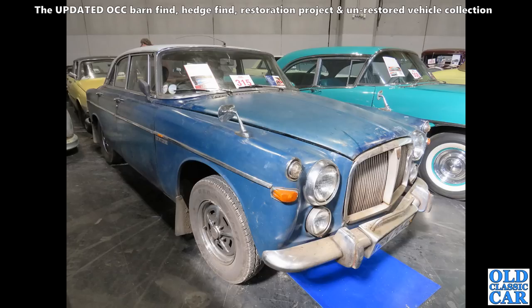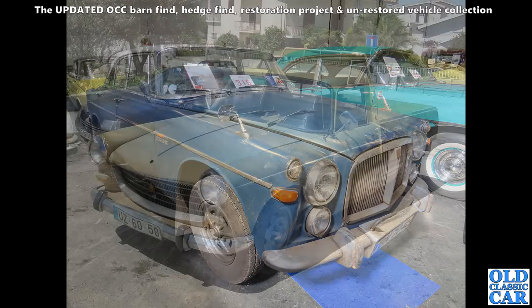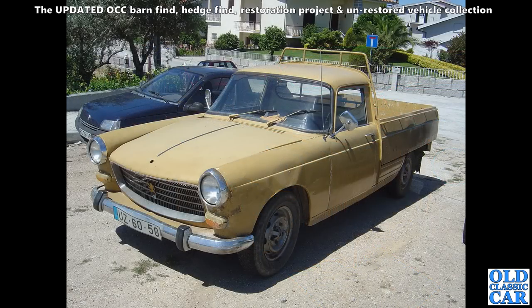In the auction at the NEC, we've got this Rover Three and a Half Litre — the P5B. B for Buick, because the engine was a Buick design that Rover took on, re-engineered, and put in their big saloons. I do like this — very original. Not a barn find, not a project; this one was still in use.